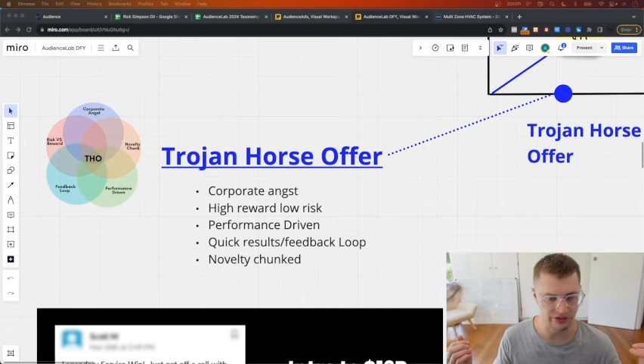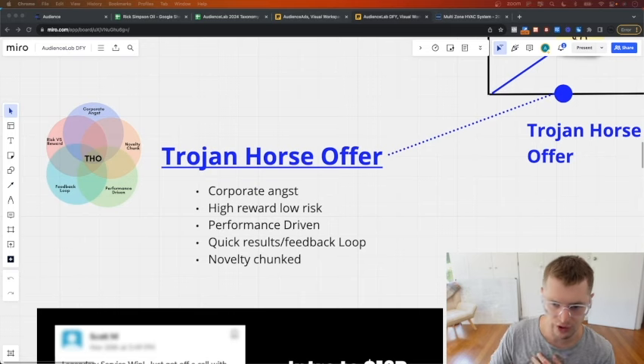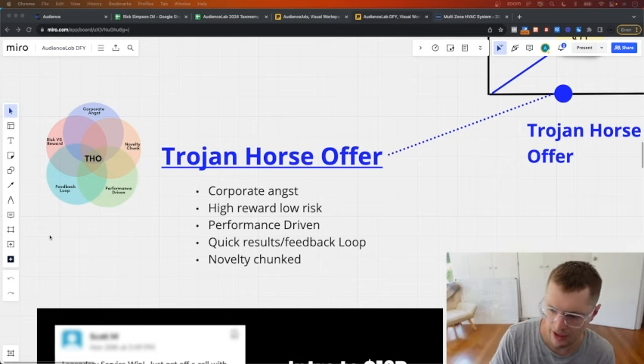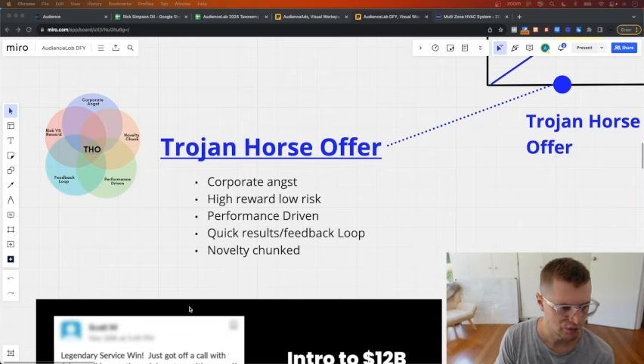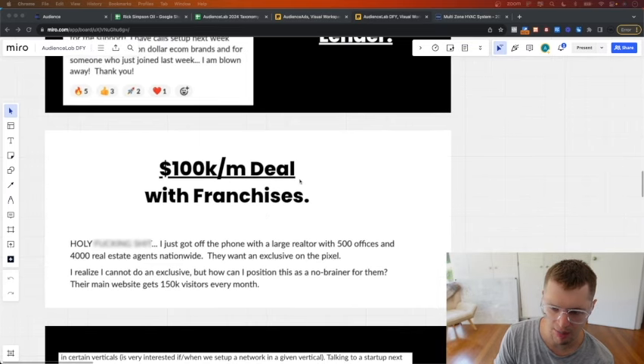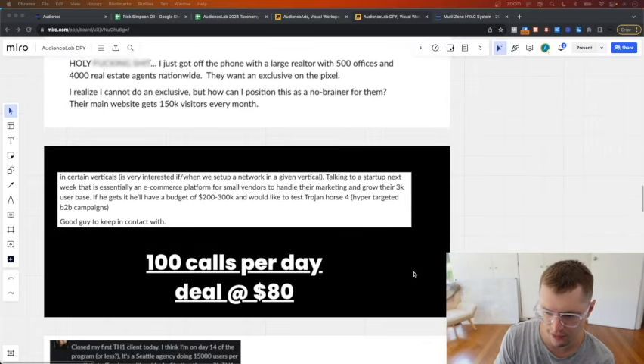We build the Trojan horse offer and we have pre-made offers we just slot into your business - case studies, landing pages, everything - so ads are working really from the get-go. In the first couple of days you should be able to start pumping out leads. To give you an idea of the caliber of people you'll meet: this one here is an intro to a twelve billion dollar lender, this one is a hundred thousand dollar per month deal with a major franchise - five hundred offices and four thousand real estate agents.